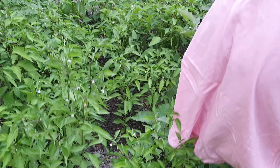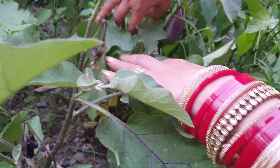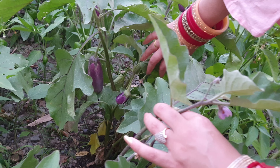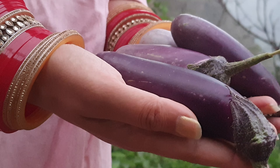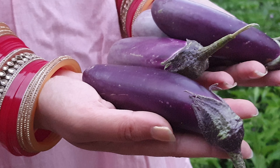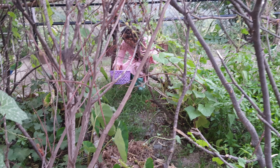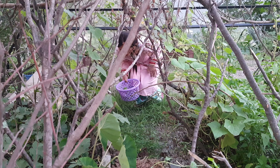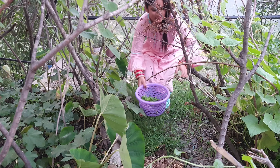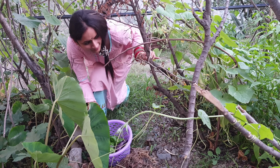Hello everyone, welcome to Viketan Paradise! I hope you all are well. Welcome to Viketan Paradise. This time we have brought a new vlog — actually it's a part of an older vlog. We are going to show you our kitchen garden and its end result. It has turned out really well, and we will be taking fresh fresh vegetables from our kitchen garden.